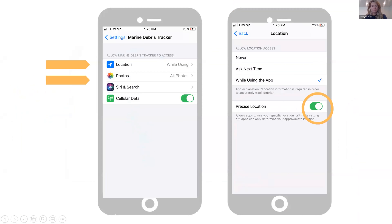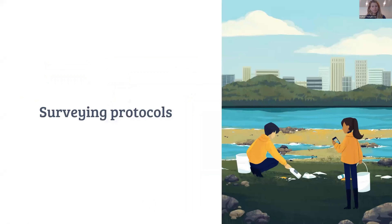A couple of things to consider when setting up the app: you need to enable location sharing while using it, since the app is pinning specific locations of where you're finding litter items. If you're going to share photos, also enable photo access — but that's completely optional. We don't use your location or photos for anything besides what you upload to the app.